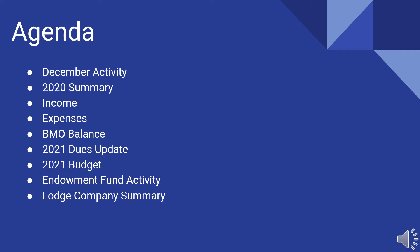We'll give an idea of what we've put down with the Grand Lodge for a 2021 budget and some of the thoughts that went into that. It's not set in stone — if somebody wants changes, we can make changes. We'll also talk about the endowment fund activity and then give an update on the lodge company.